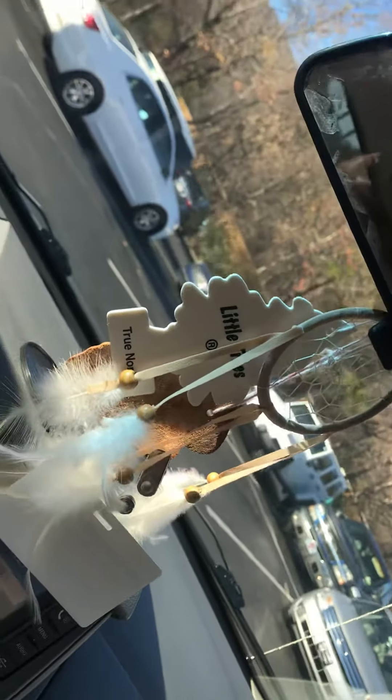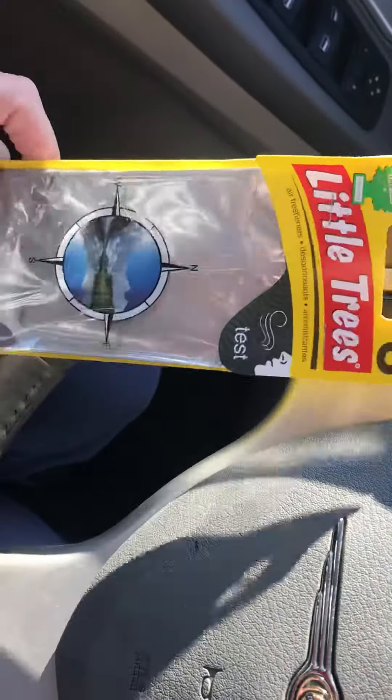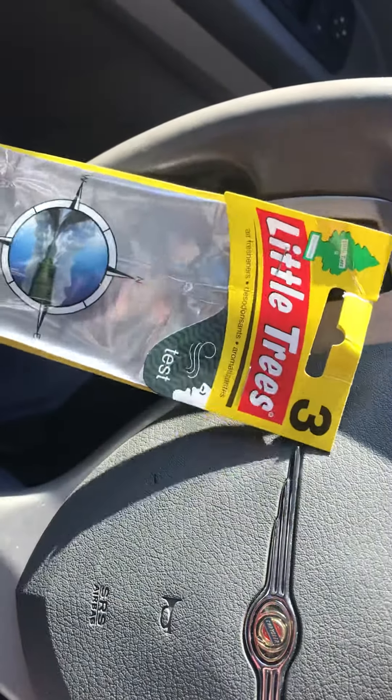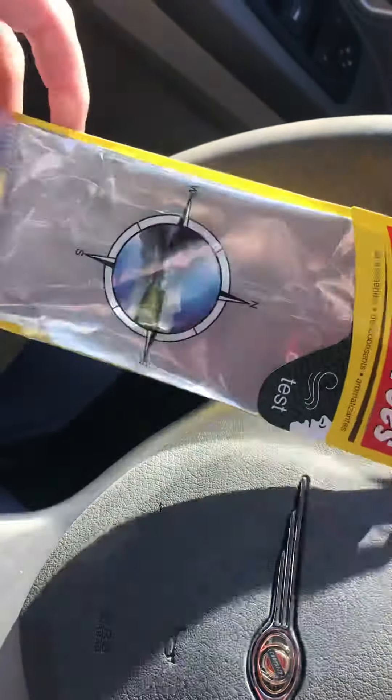Anyways, if y'all are into these types of scents — holiday scents — pick one of these up. They also had a pine scented one and a cinnamon one, but I got this one. I've had it for about three or four days and every time I get in my car I smell it — works wonderful.